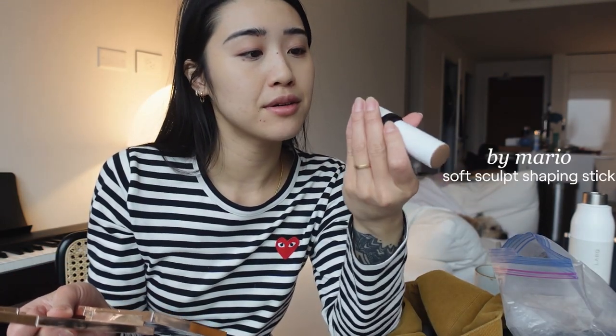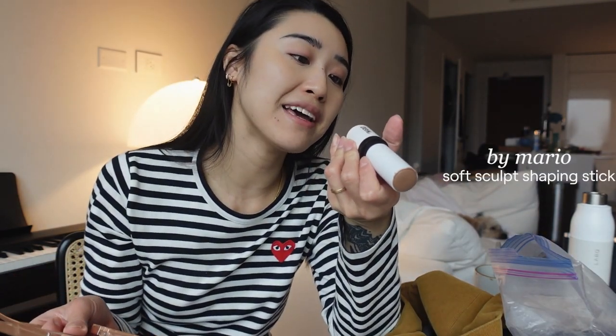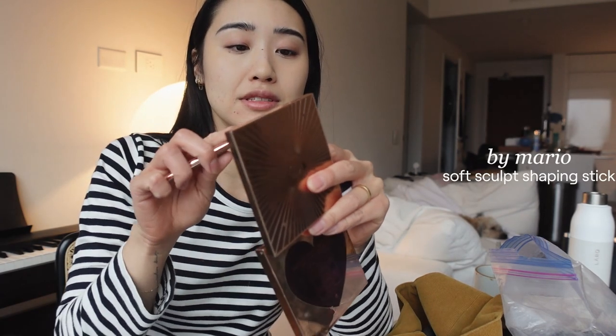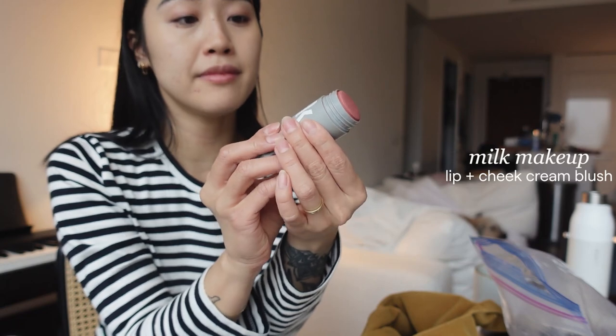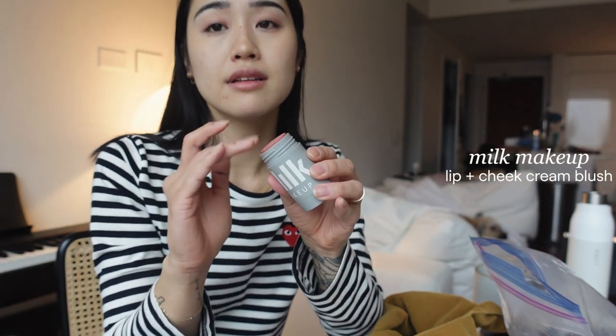I bought this Makeup by Mario soft sculpt shaping stick that I've been using just to contour a little bit. For blush, I'm just going to do my Milk Makeup little cream blush stick.